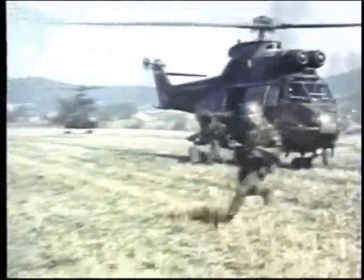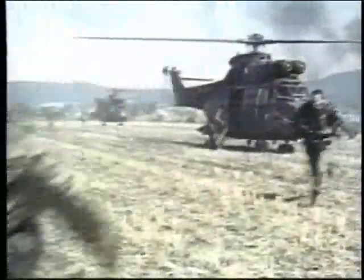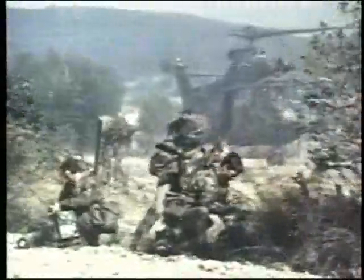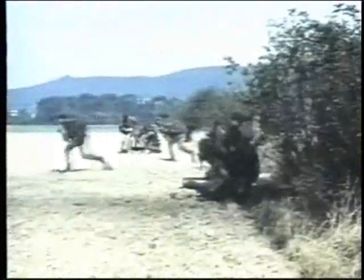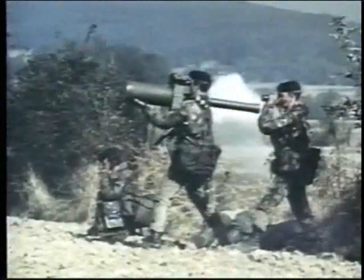Any airborne assault force — such as these soldiers being air-landed from Puma helicopters — must have air defense capabilities. Few systems are as light and compact as the Javelin, which in its shoulder-fired version weighs only about 22 pounds. Javelin's heavy firepower in a small package is battle-proven; even so, Shorts, the manufacturer, is now producing an even more advanced model with greater capabilities.